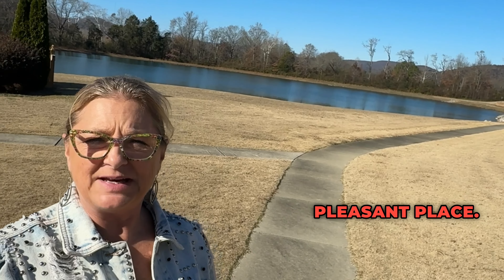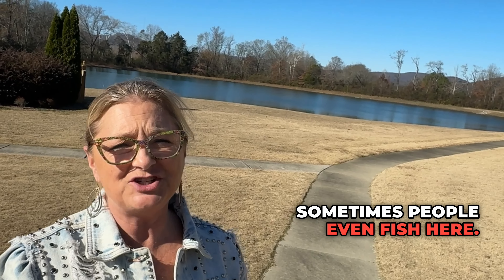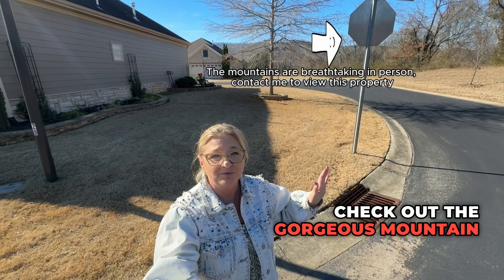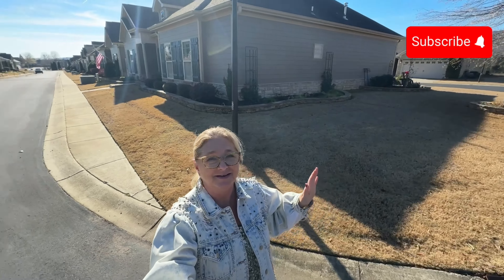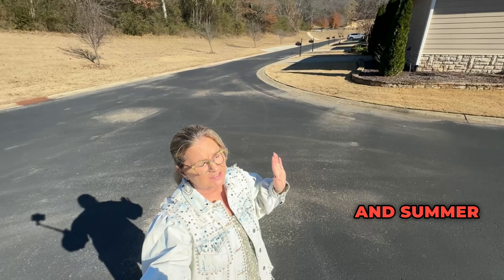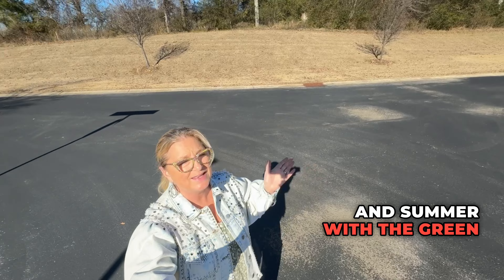Hey friends, it's Paula Tisch, your favorite Huntsville Realtor. Today I'm out at the Timbers Edge Condominium here in Brownsboro. It's right off of King Drake and Caldwell. It's a darling community filled with different condos that you can purchase, and I'm going to tell you all about them.